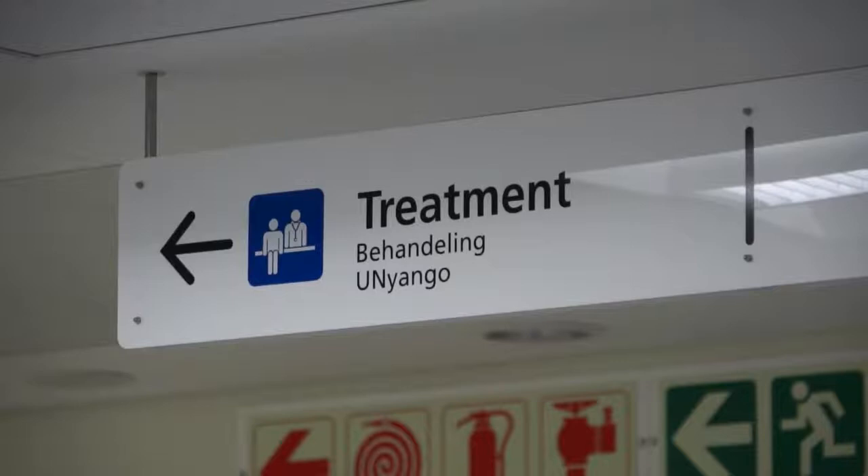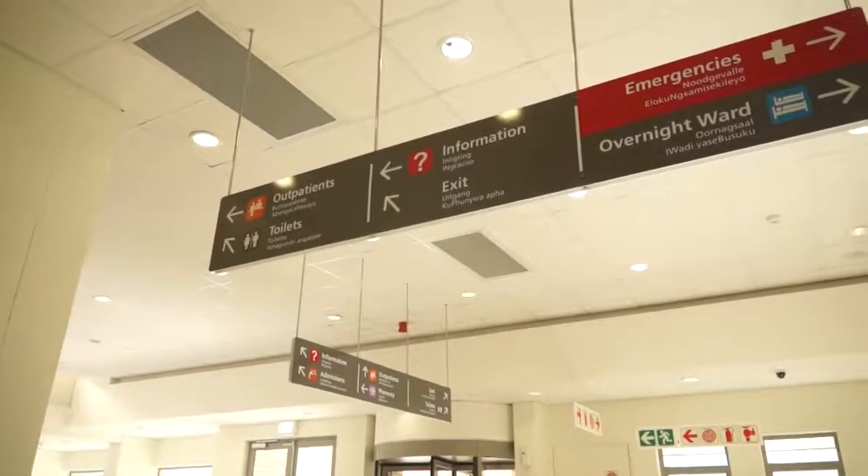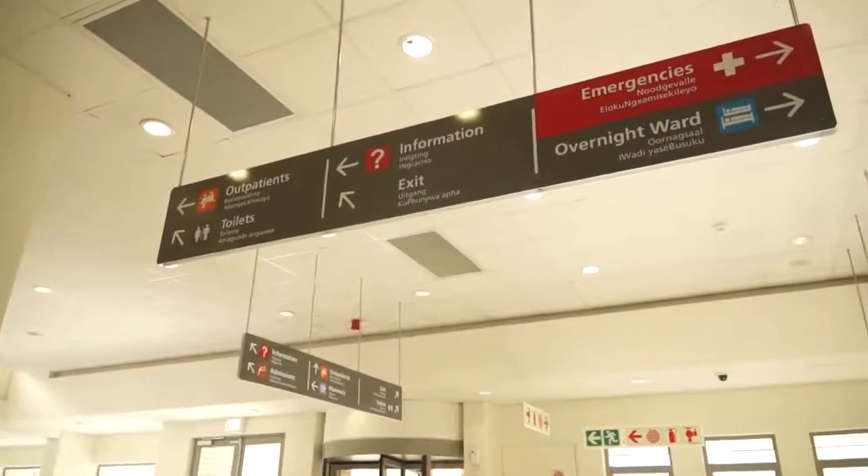Wayfinding and signage in the hospital is very important. As it's a big, complicated technological building, it's very important for people to find their way and to know where to go when they've got certain things to do. The signage in the hospital was designed by our architects.